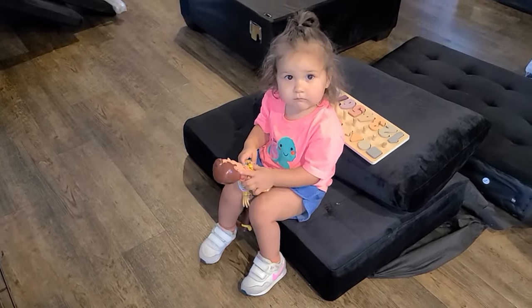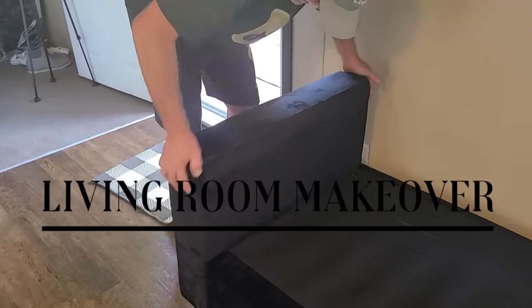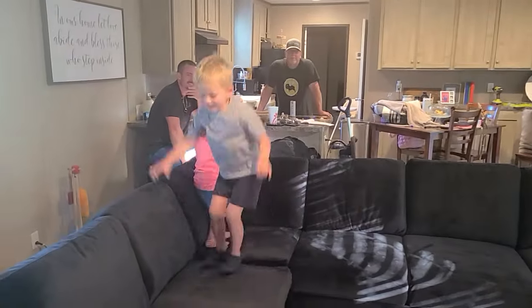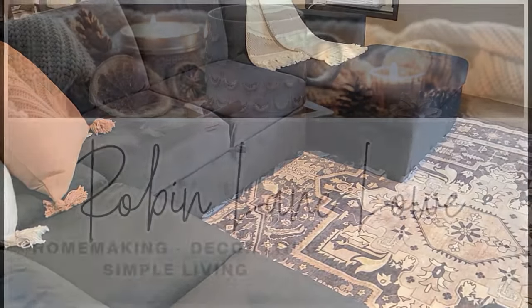Hello friends and welcome back to my channel. Today's video is a living room makeover. I hope you enjoy today's video where we'll be hanging out with the family and putting together this gorgeous seven-piece sectional that was sent to us by OnBay. Thank you so much OnBay for sponsoring today's video.